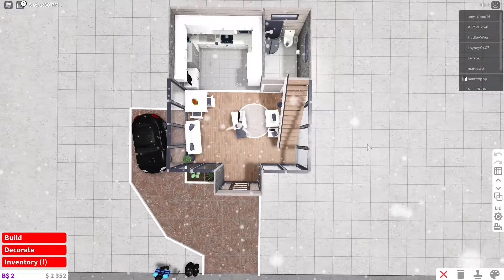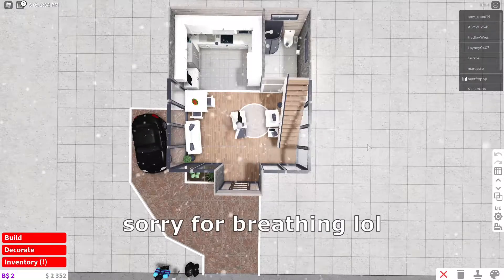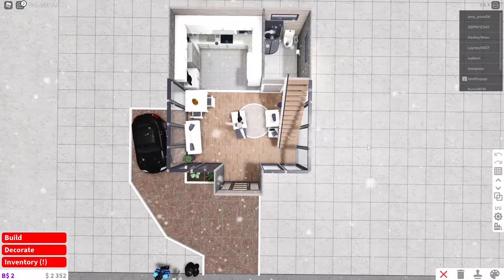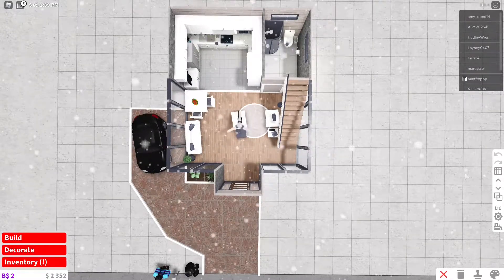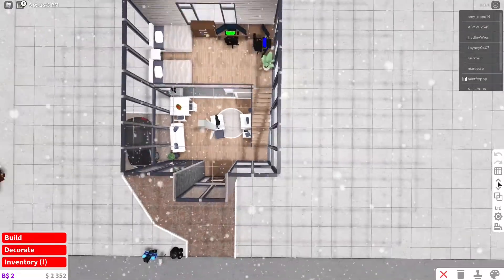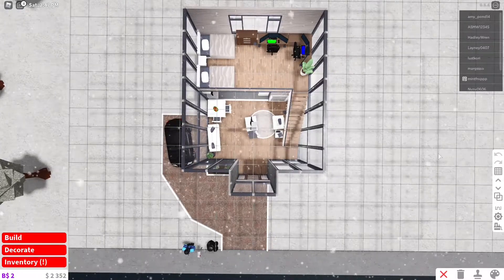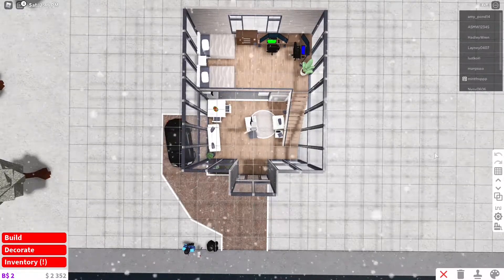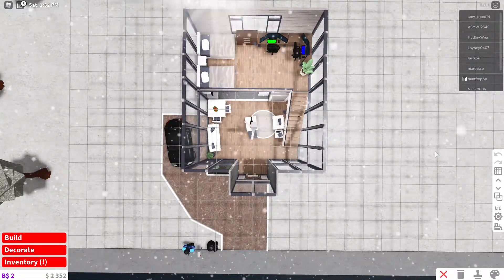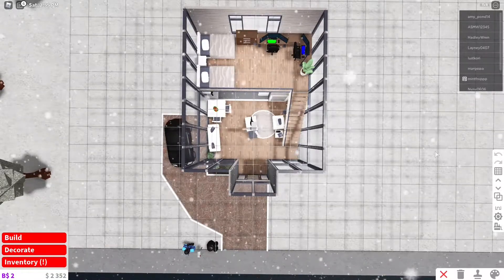I'm fine with you guys copying this, I won't be mad — I'm letting you. Go ahead and pause the video if you need to. Here is the second floor — go ahead and copy this if you need to. I want you guys to get this house for yourself. Even copy the color scheme if you want; or if you don't like the color scheme, maybe you want to do a different style on the inside — go ahead, I'm fine with that.